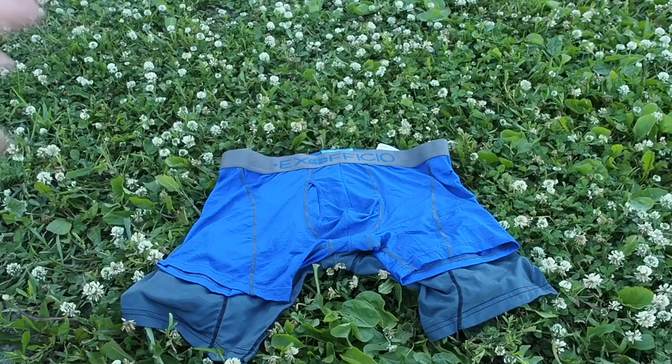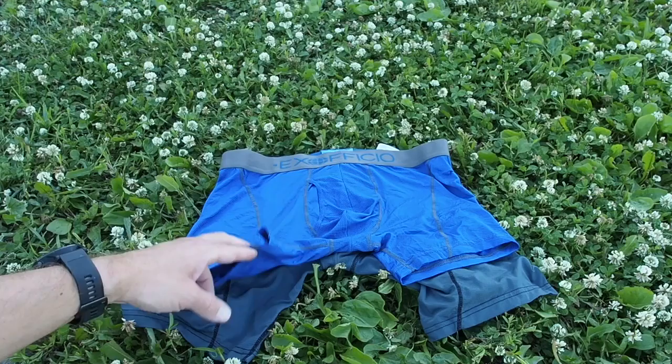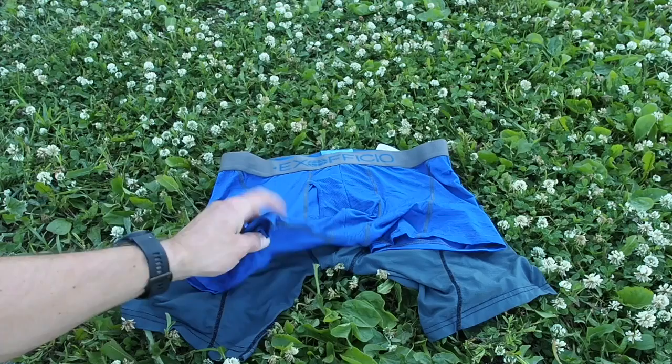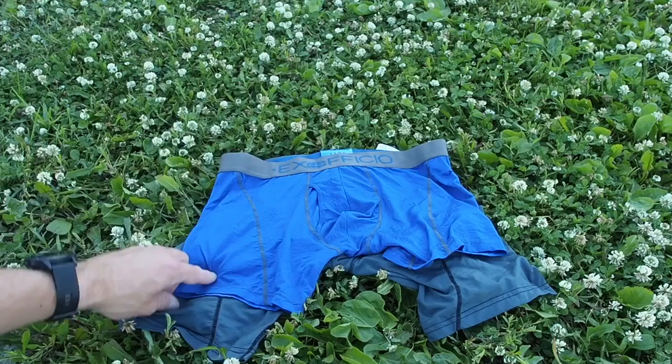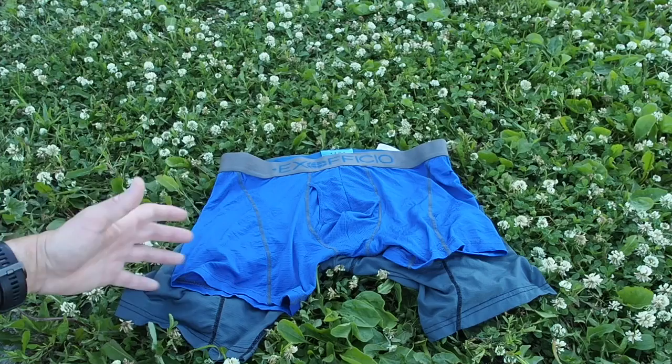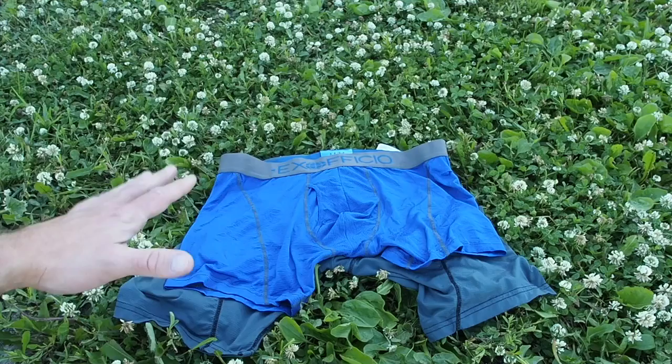The mesh fabric provides breathability and airflow to keep you cool. I took the nine-inch on the Appalachian Trail last year, but I'm upgrading to the six-inch for my through-hike FKT attempt of the Superior Hiking Trail. It's a little bit shorter, a little bit lighter, and I'm going to be in the dead heat of summer, so it doesn't make sense to have the nine-inch — the six-inch will suffice just fine.